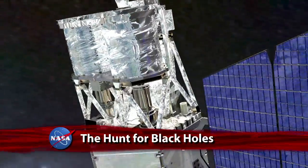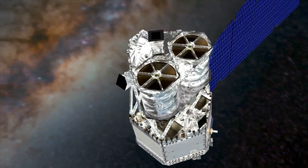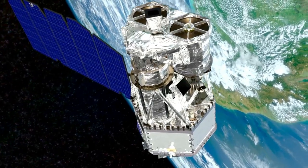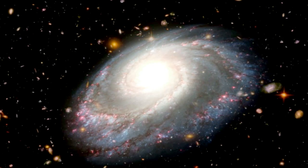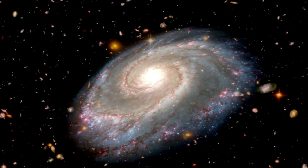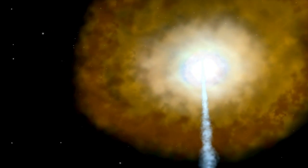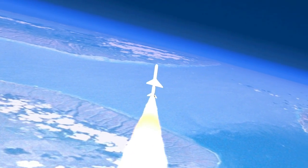NASA's Nuclear Spectroscopic Telescope Array, or NuSTAR mission, scheduled to launch no earlier than June 13 from Kwajalein Atoll in the Marshall Islands, will use X-ray vision to hunt for hidden black holes. NuSTAR will be opening up a new window on the universe. Although we are going into this mission with many scientific questions that NuSTAR will provide data to answer, like all NASA missions, we're going to find unexpected things that will lead us to questions and answers we aren't even anticipating. The NuSTAR observatory will be launched aboard Orbital Sciences Corporation's Pegasus rocket from the belly of the company's L-1011 Stargazer aircraft.